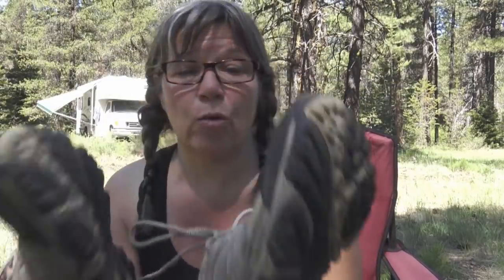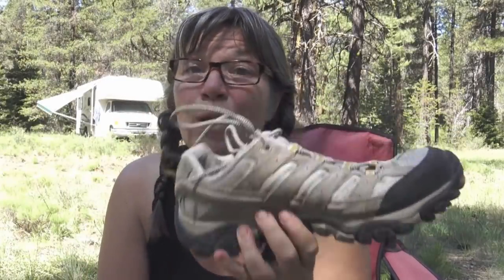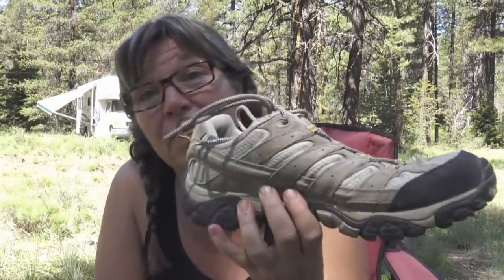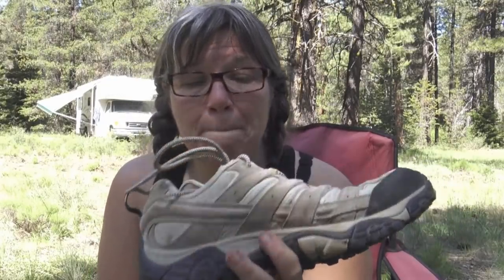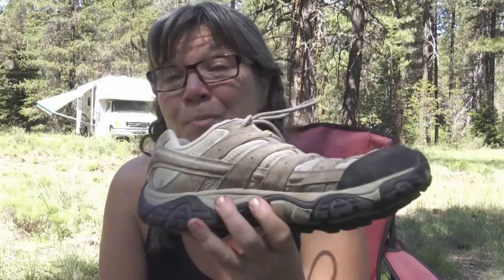The second pair of boots I tried are these Merrell Vibrams, and I really, really like these. I applied for a through hiking grant through Merrell and I won. Not only did I get a free pair of boots, they gave me a stipend to help purchase gear for my trip, which is very generous. This is my first pair of Merrells — I don't know why I had a mental block about them. I ordered them a size bigger — an 11 women's.